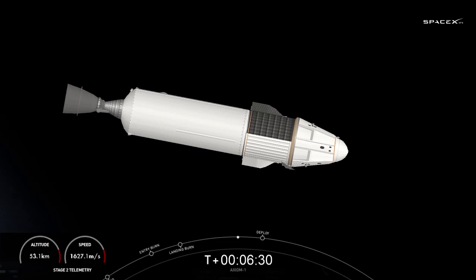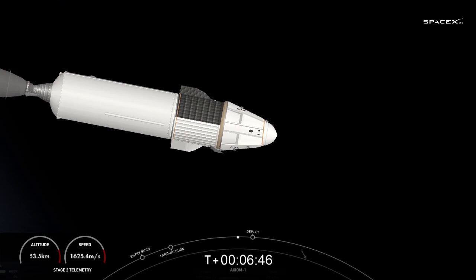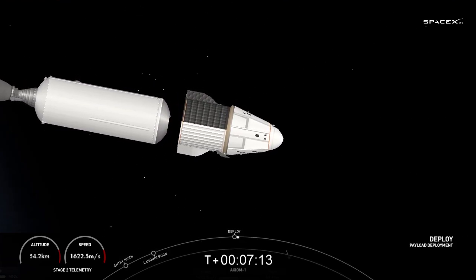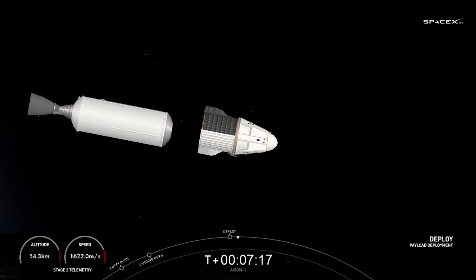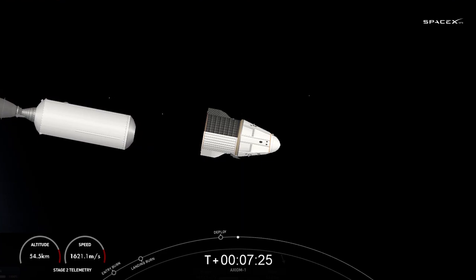Preparing now for Dragon separation. For those of you who have just joined us — we had an on-time liftoff of the Axiom 1 crew. They are now in space and coming up to separation from the second stage, at which point they will begin their journey to the International Space Station. Dragon separation confirmed. On behalf of the Falcon 9 team, welcome to space. Thanks for flying Falcon 9.